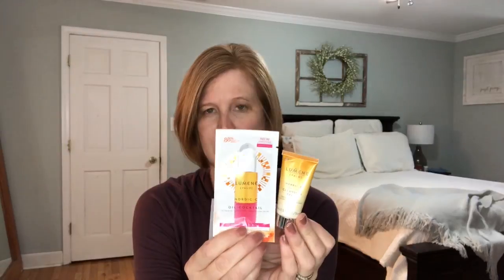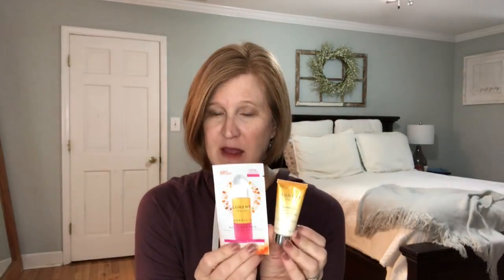And then the next thing is the Lumine Nordic Sea Cleansing Balm. So you can put the balm on and then you can put the oil on top - that's kind of nice. I don't know much about this Lumine. If you guys know anything about it or have a favorite product from this line, definitely let us know.